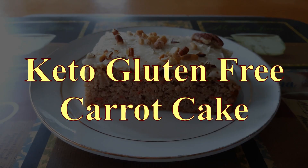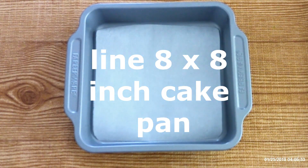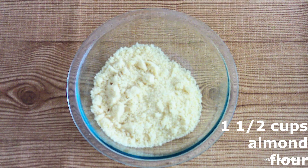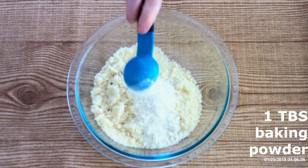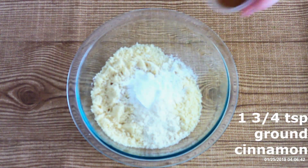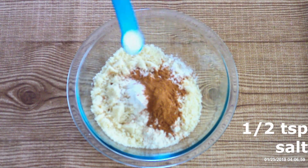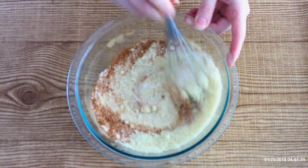Preheat your oven to 350 degrees and line an 8 by 8 inch cake pan with parchment paper. In a large mixing bowl, combine one and a half cups of almond flour, two tablespoons of coconut flour, one tablespoon of baking powder, one and three-fourths teaspoon of ground cinnamon, and a half teaspoon of salt. Whisk these all together until fully combined with no lumps.